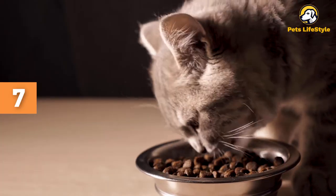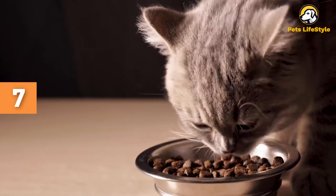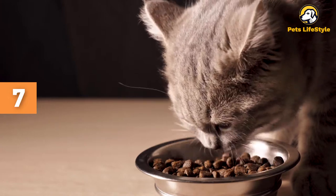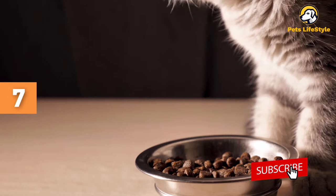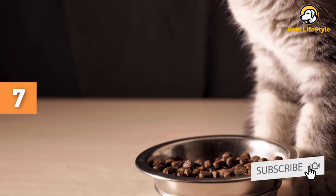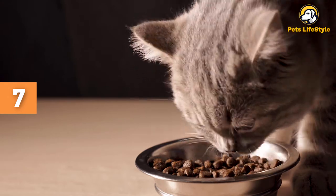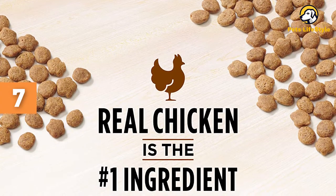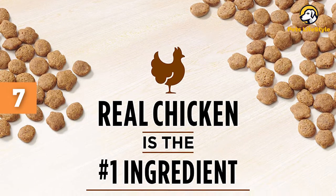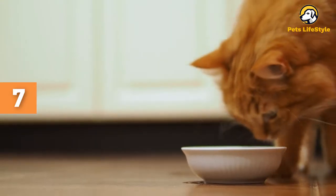Based on the manufacturer, every ingredient in the formula has a purpose. Chicken is the first ingredient, which is great, but the second ingredient is a chicken by-product. This is an unnamed by-product, so it is difficult to know the reason for the ingredient or the nutrient content. Almost every ingredient after chicken by-product is plant-based. Canola meal, cassava root flour, and pea protein are relatively high on the list, and these may not be ideal for carnivores.